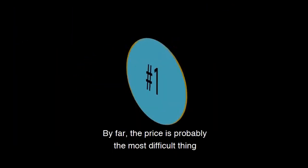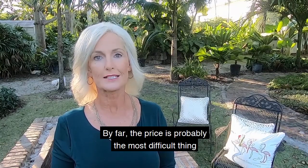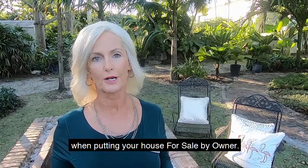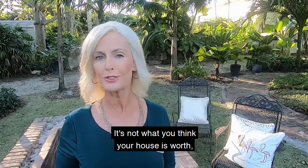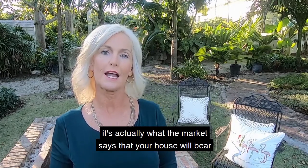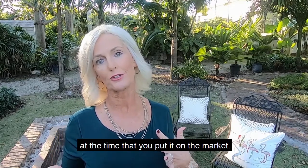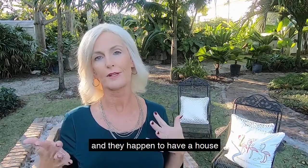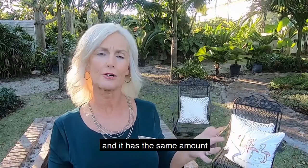Number one is the price. By far, the price is probably the most difficult thing you have to come up with when putting your house for sale by owner, because you have to take all the emotion out of it. It's not what you think your house is worth — it's actually what the market says your house will bear at the time you put it on the market. Let's say you run into a family at church and they happened to have sold a house about a year ago.